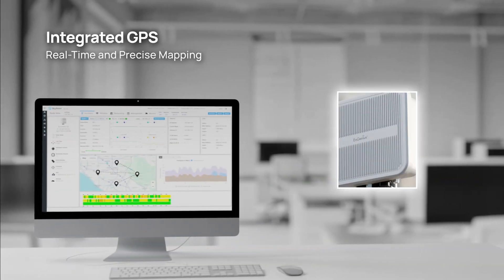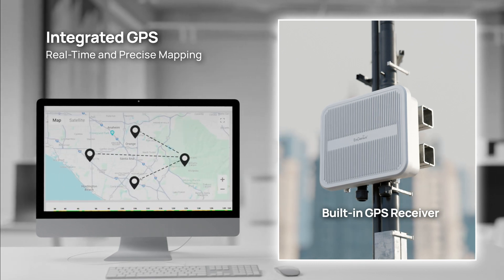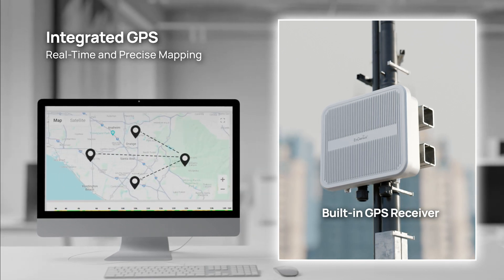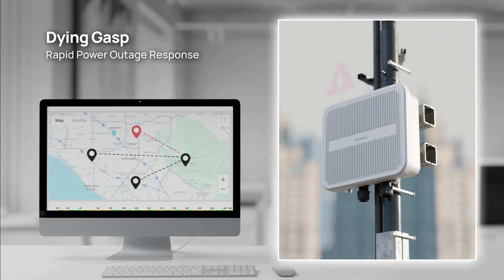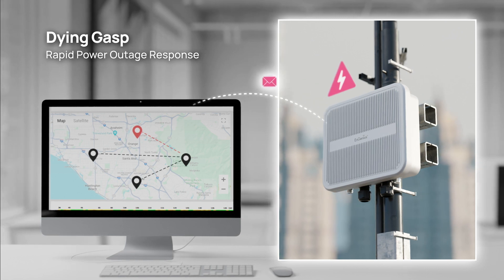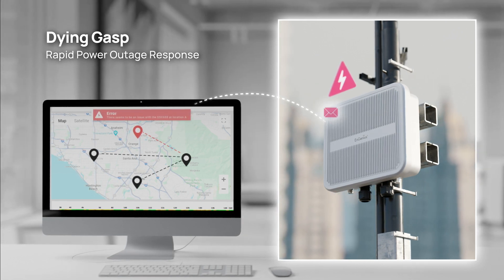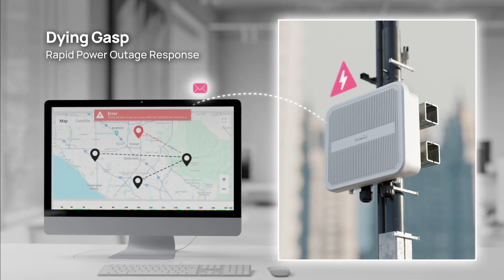Additionally, an integrated GPS receiver in each unit provides precise real-time mapping and location tracking, enhancing network planning and troubleshooting. In case of power issues, our rapid outage response mechanism springs into action — it will send dying gasp alerts to administrators immediately, enabling them to react swiftly and minimize network downtime.